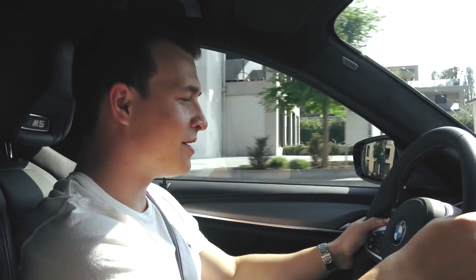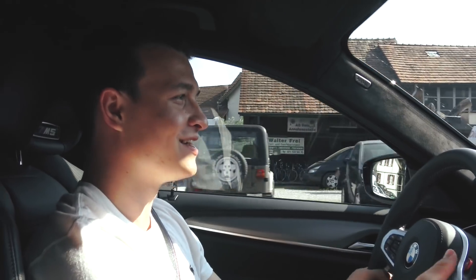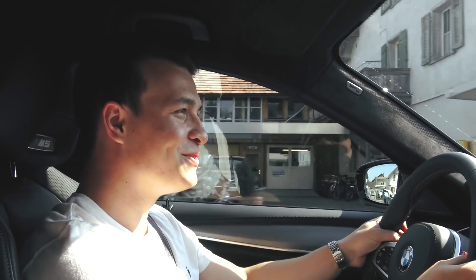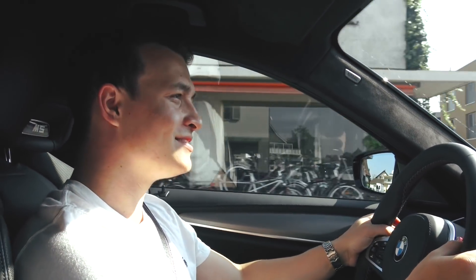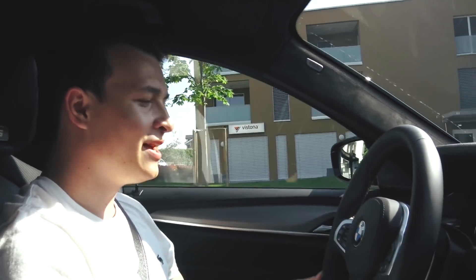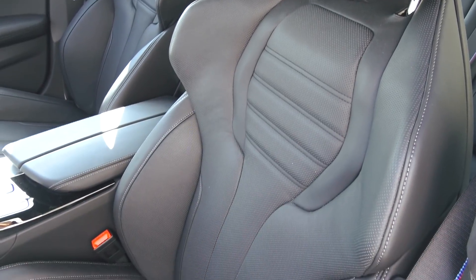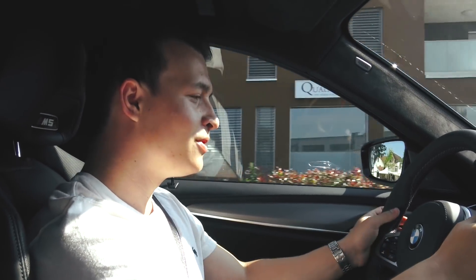The weight of the car is around 1,930 kilograms, and from zero to one hundred this car should run in 3.4 seconds — just incredible. I'm going to test that in a second, but for now I'm just cruising and I have to say the seats are super comfortable. You're able to cruise no problem with this car.